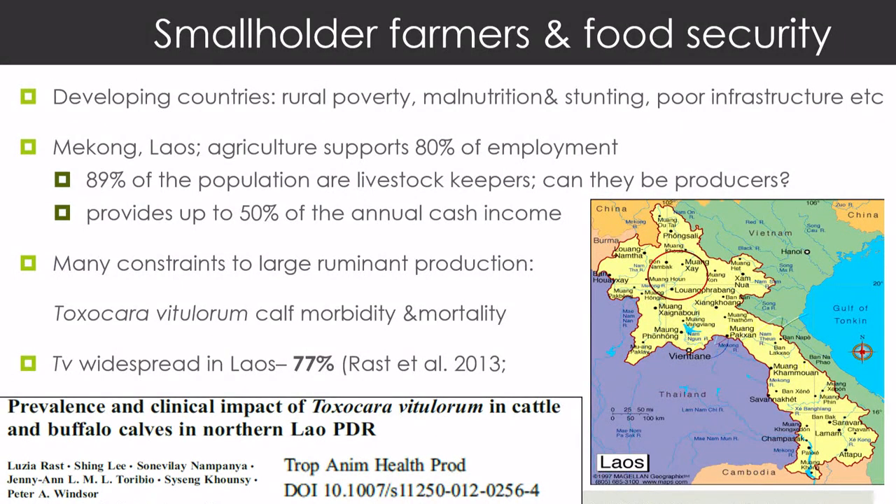We're working in Luang Prabang and across in Xiengkhouang — the Ho Chi Minh Trail went through here during the American Vietnam War, and we're trying to repair some of that damage. About 90% of the people in this area are livestock keepers. Can we turn them into livestock producers? That's our challenge. We can use knowledge to change attitudes and improve practices, but it works best when empowering people with a physical intervention — a drench, a vaccine, something like that.